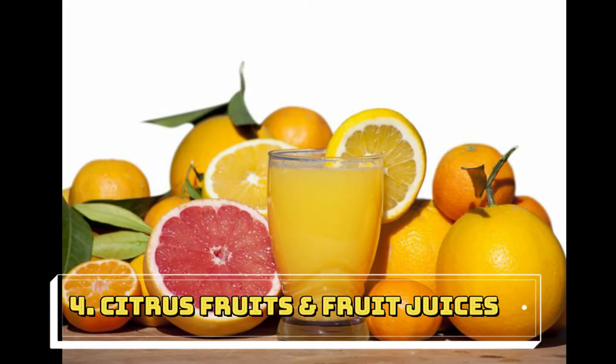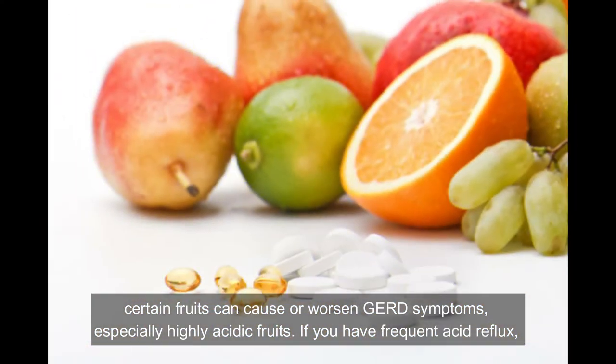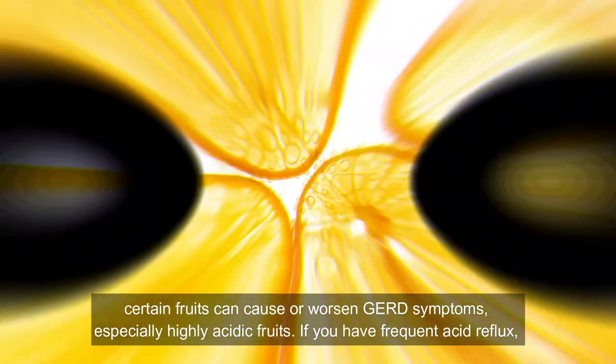Fourth one is citrus fruit and fruit juices. Certain fruits can cause or worsen GERD symptoms, especially highly acidic fruits. If you have frequent acid reflux, you should reduce or eliminate your intake of the following foods.